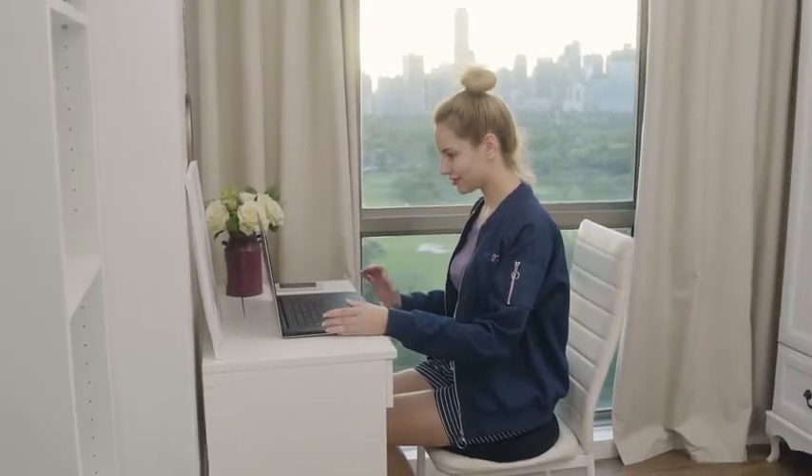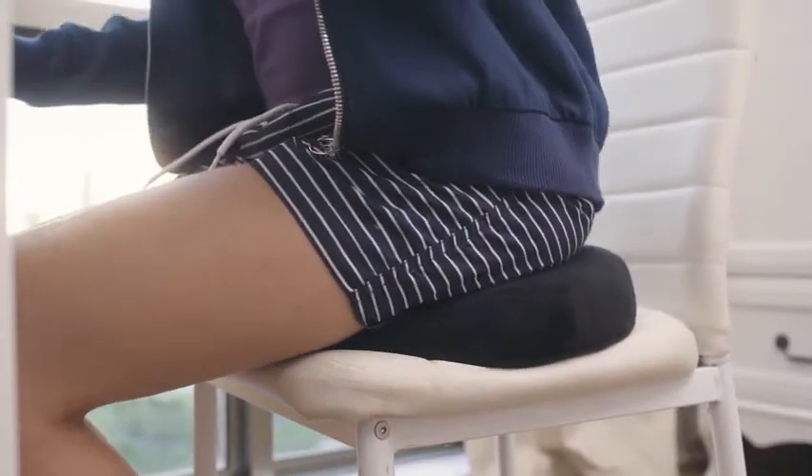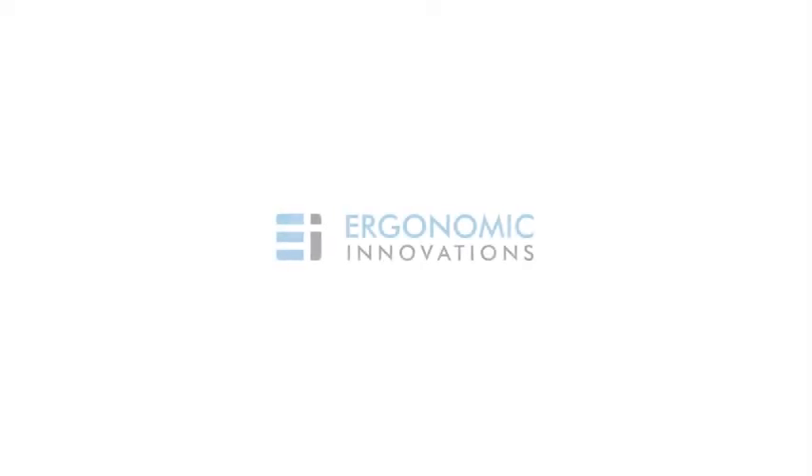It's time to join thousands of satisfied customers that trust Ergonomic Innovations to provide the comfort you deserve. What are you waiting for? Start your new journey to a life of pain-free sitting today.